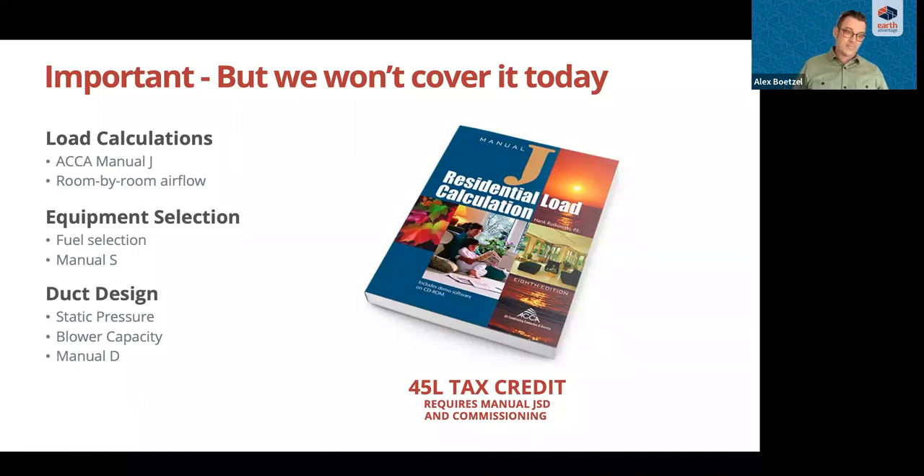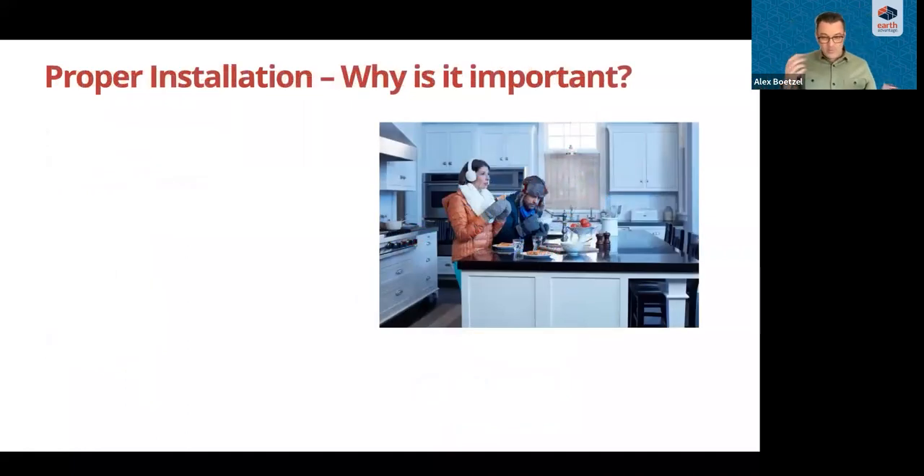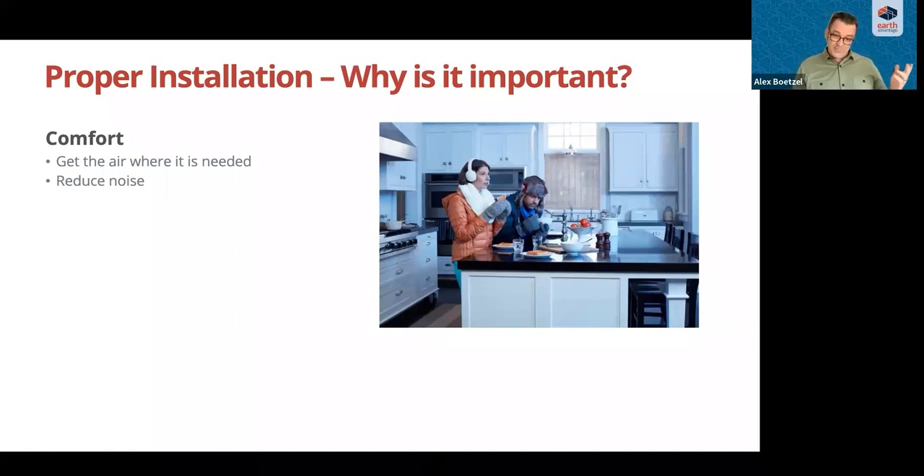Let's talk about proper installation and why it's important. We'll discuss different materials, touch on their pros and cons, and focus on simple steps to ensure systems perform as intended. First — comfort. Above all, homeowners want to be comfortable; that's why they hire us. In new homes with new heating and cooling systems, they expect comfort and will be very displeased if they're not. So how does a properly installed duct system promote comfort?